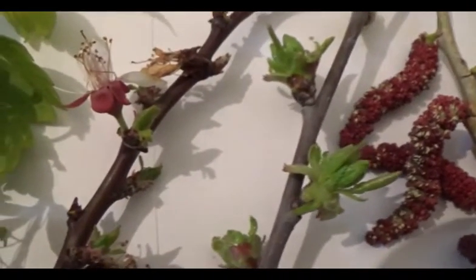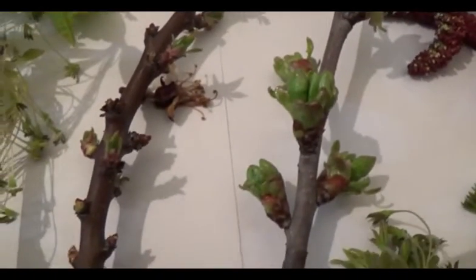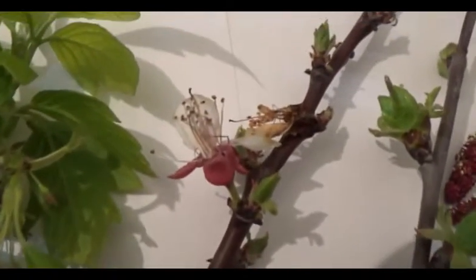Here are the green buds of a common cherry, just going to blossom. And already, just after blossoming, apricot — the apricot has already lost its flowers; only some flowers are still remaining on the branches.